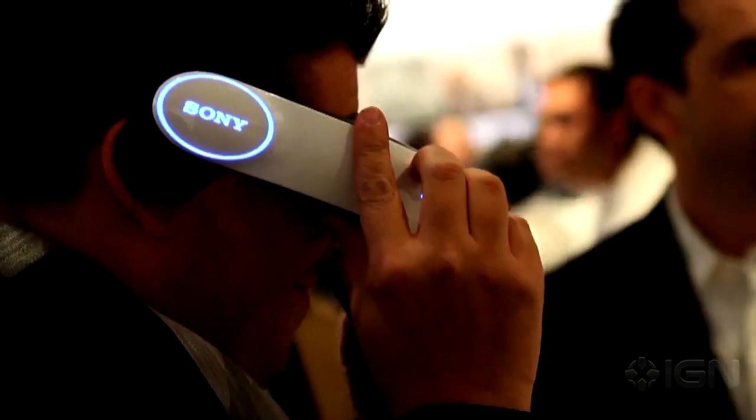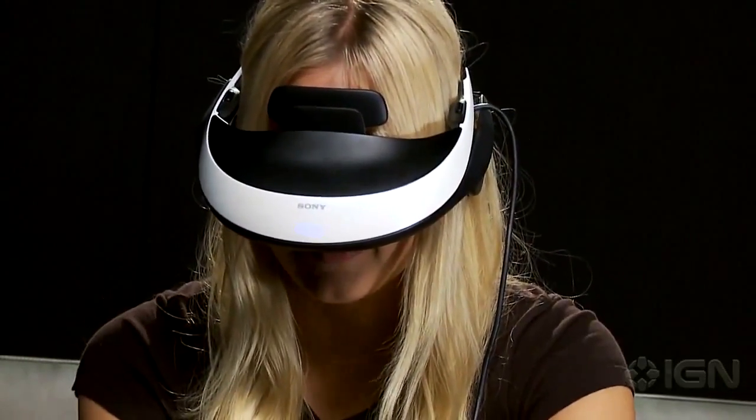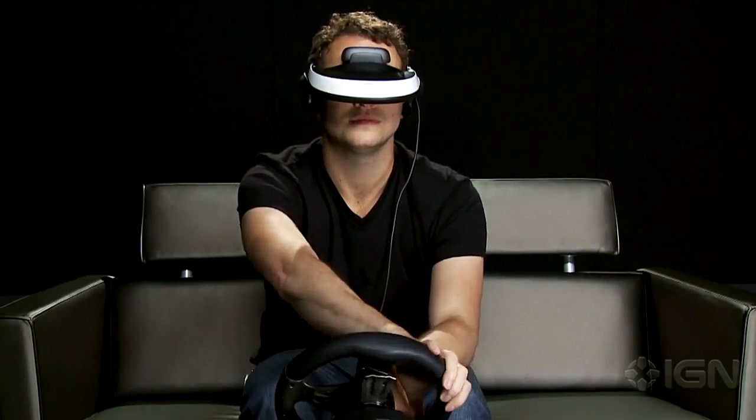At CES, the viewer was just a visor you held up to your face, but the final version allows you to strap it to your head, freeing your hands. It's lost some of its Tron-style flash, but now it's actually usable.